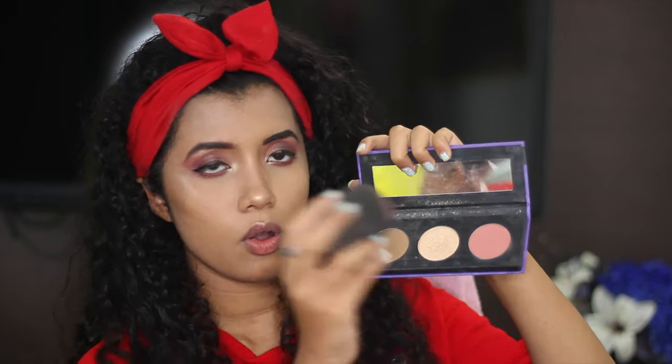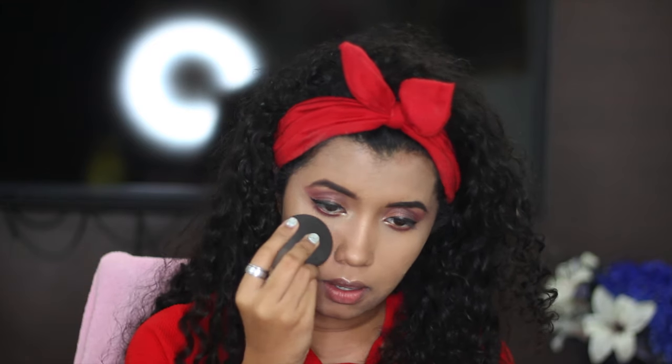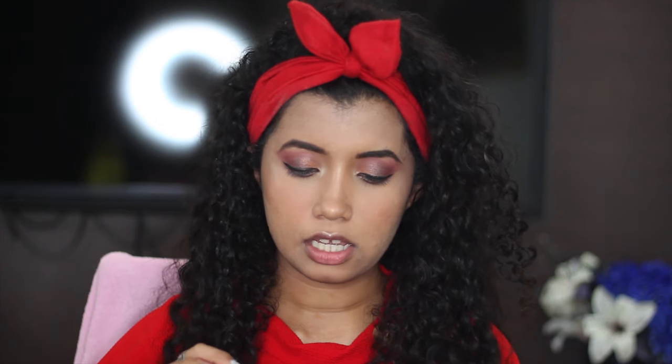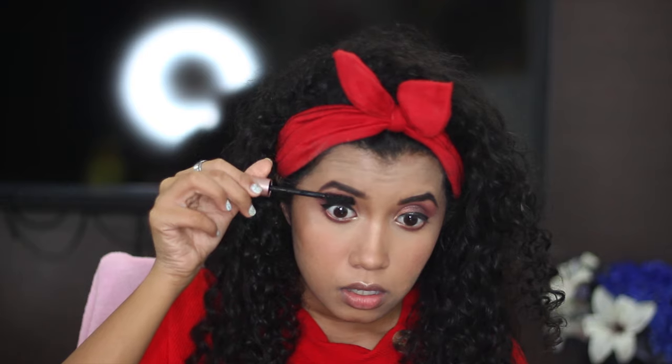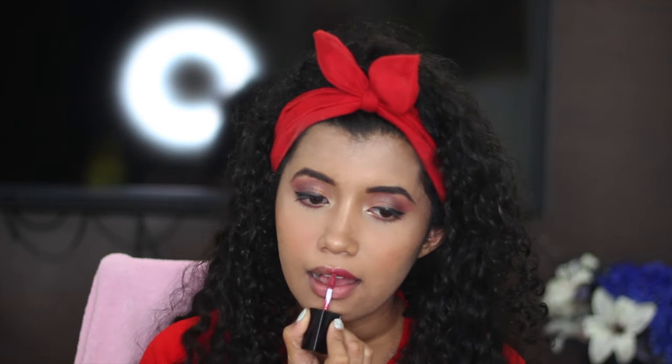For blush, I take the same Beauty Blender, pick up the blush from the palette on the back of it, and apply it to my cheeks. Then I apply mascara to my eyelashes. The last step is lipstick — this is from the Nika Matte Glass collection in the shade Boho, which is a beautiful muted plum shade.